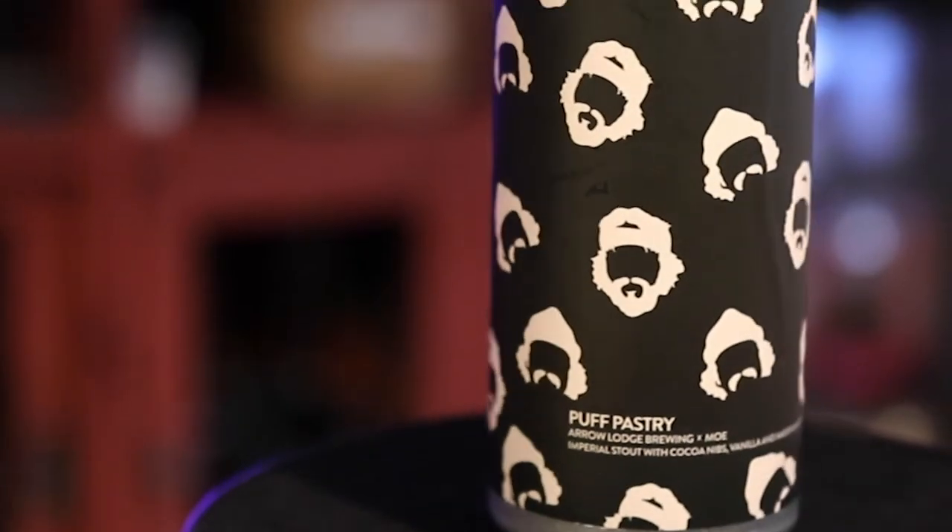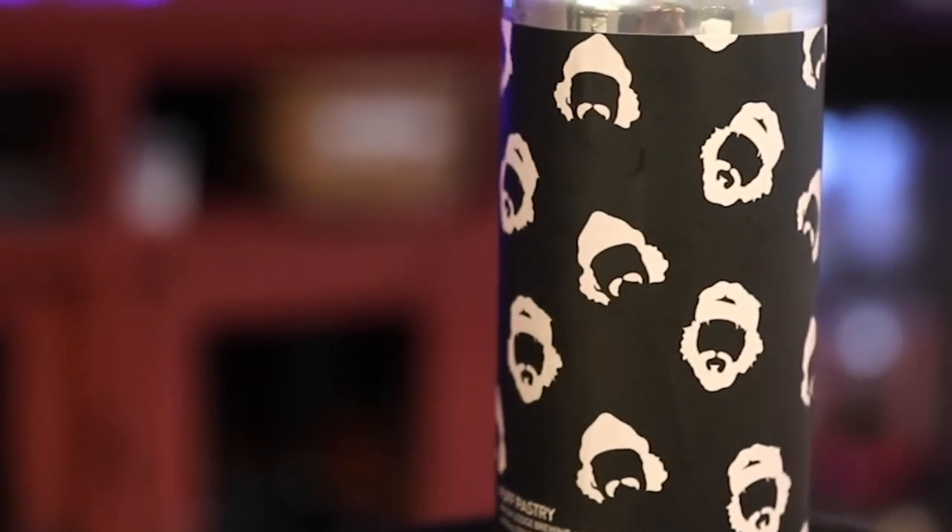I can't wait to crack this baby open. I don't know much more than that about it — the can art is sick. Let's crack it open.